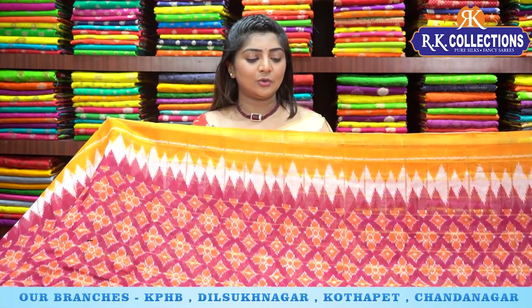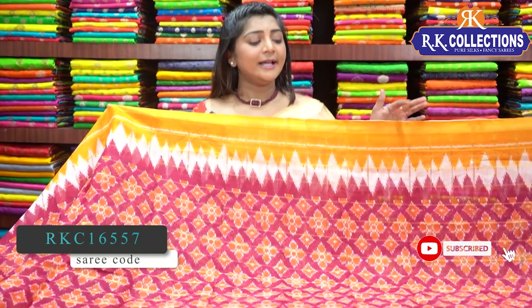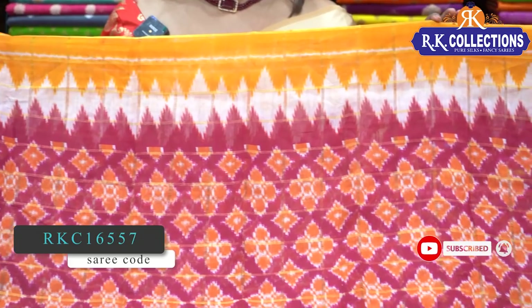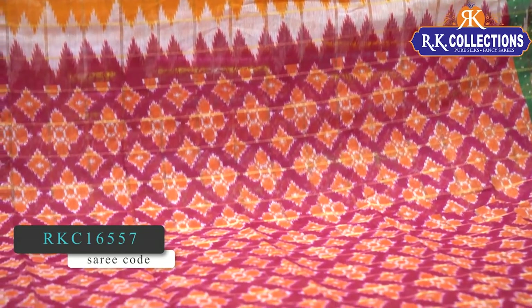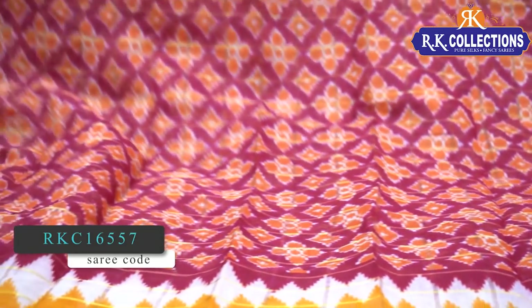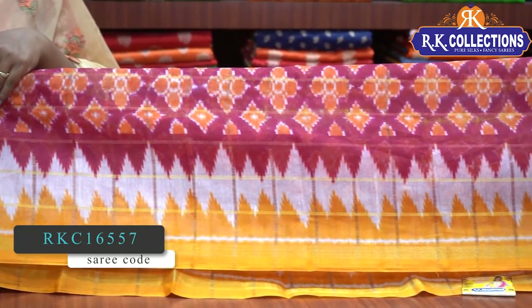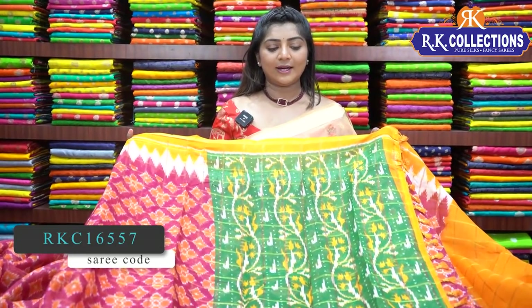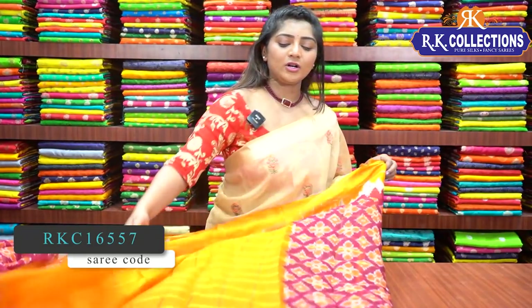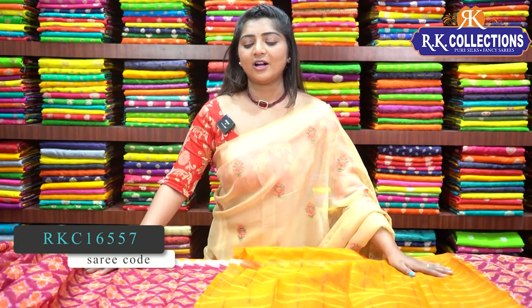The next saree has a yellow color combination and white look. In the middle part, we have a red color combination, orange color combination, flowers, and diamond buttas in the middle part. We have a contrast orange look with a border exactly matching the shoulder part. We have a yellow and white color combination. We also have a green color combination as a contrast with yellow and white look. A contrast yellow color combination with beautiful checks. The price is ₹510.